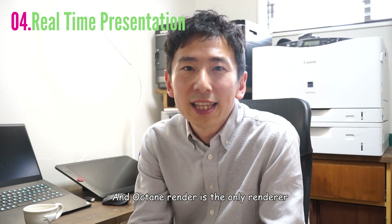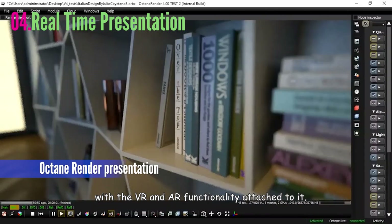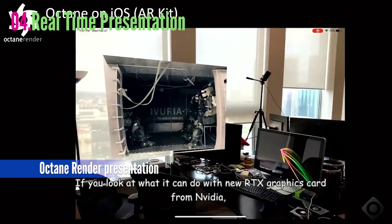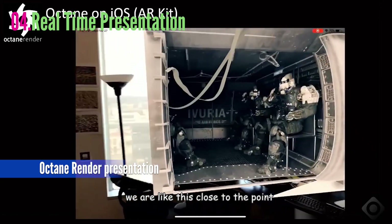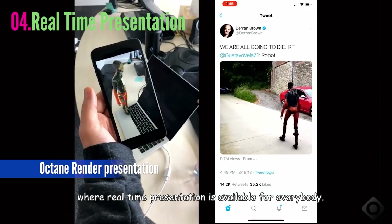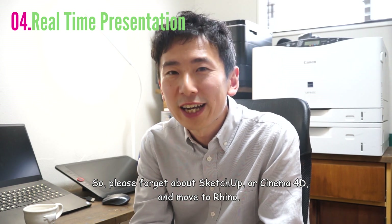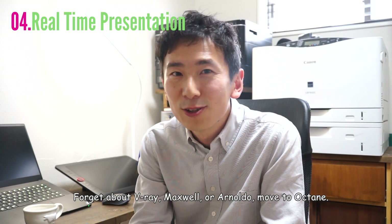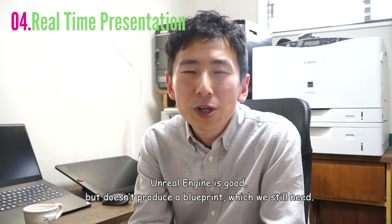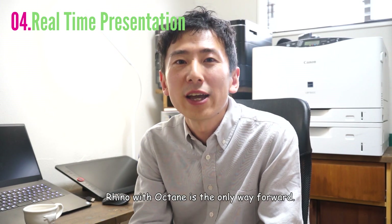That is why I have been committed to using Rhino 3D with a rendering engine called Octane Renderer for the last six years. Rhino 3D is the best program for the art department with dynamic modeling functionality, and Octane Renderer is the only renderer with the capacity to produce great-looking ray trace renderings with VR and AR functionality attached. With the new RTX graphics card from NVIDIA, we are very close to the point where real-time presentation is available for everybody. So please forget about SketchUp or Cinema 4D and move to Rhino. Forget about V-Ray, Maxwell, or Arnold — move to Octane. Revit is oriented toward architecture too much. Unreal Engine is good but doesn't produce blueprints, which we still need. Rhino with Octane is the only way forward.